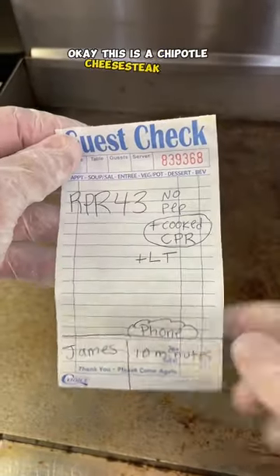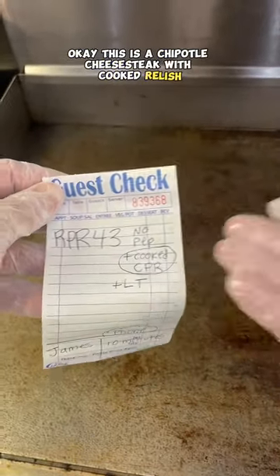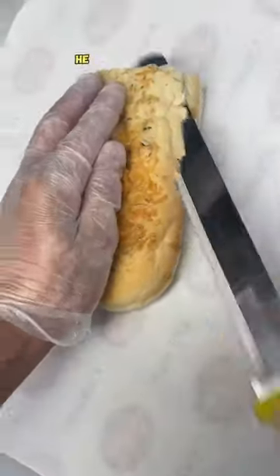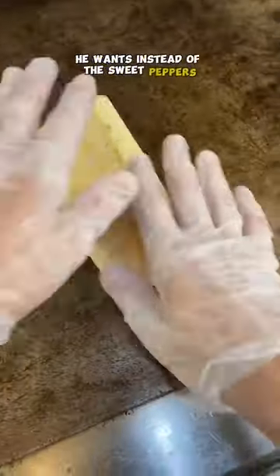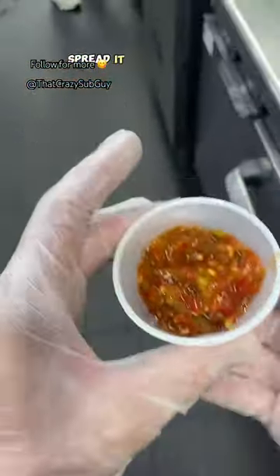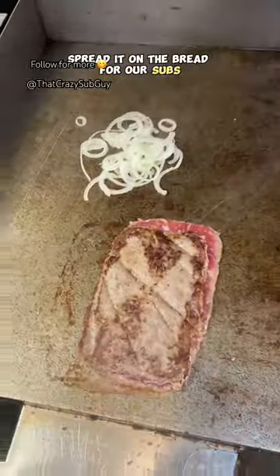Okay, this is a chipotle cheesesteak with cooked relish, and this guy orders this all the time. He wants, instead of the sweet peppers, cherry pepper relish. Now usually we like to spread it on the bread for our subs, and if you've never tried it, it's actually really good.